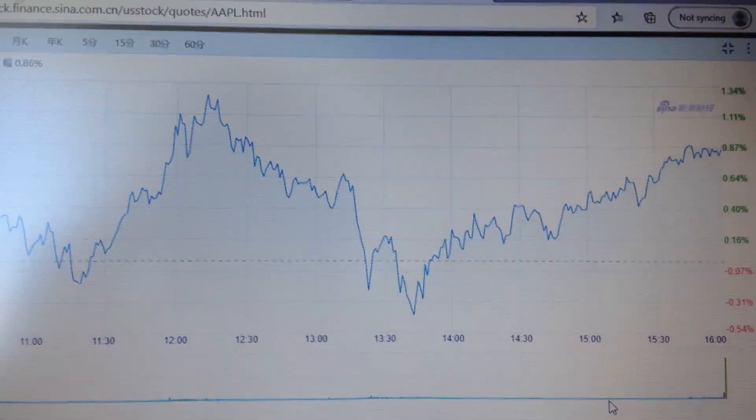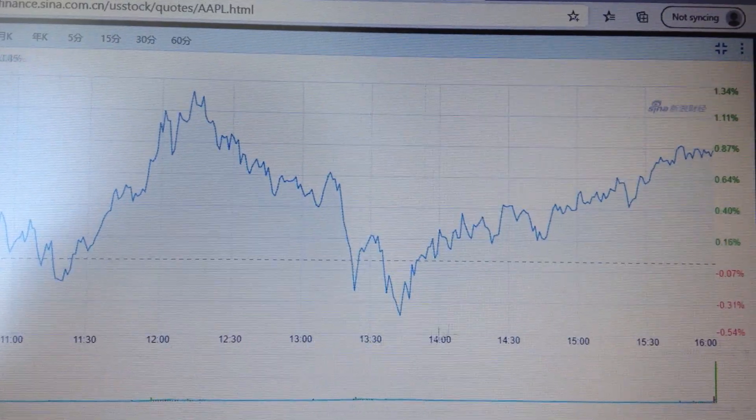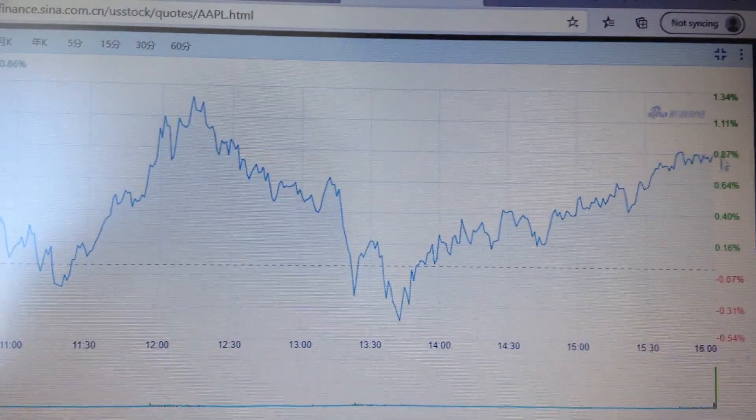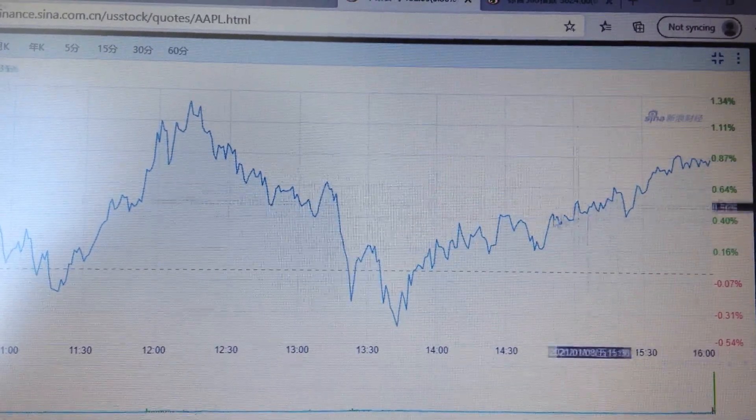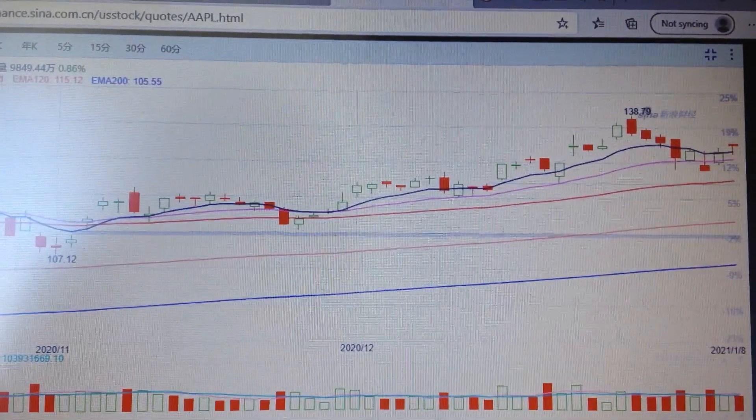Hello everyone. Let's take a look at the Apple stock. We can see Apple has dropped to the negative during the middle of the day and they managed to bounce back to the positive area. So it's a V-shaped pattern. It's still a bullish sign in the short term. If we change the chart into a daily chart,